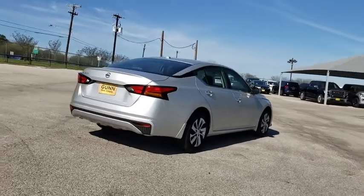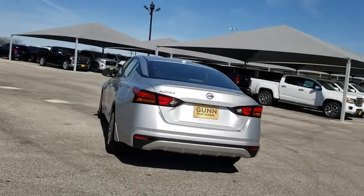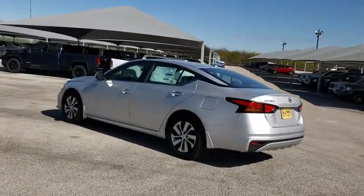Combine that with the powerful engine, six standard airbags, and over 5,000 quality and performance tests, and you'll see the Nissan Altima is made to drive and built to last.